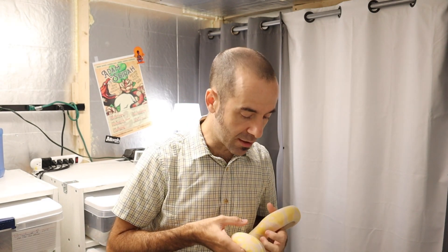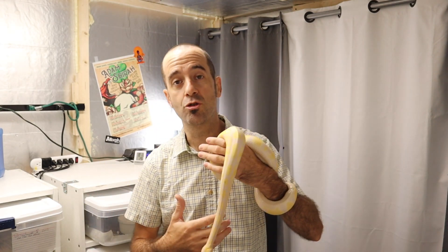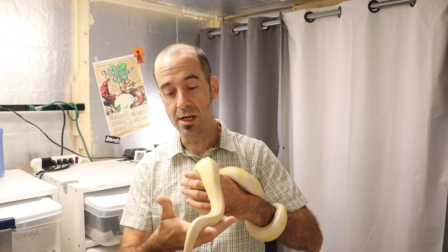One of the hottest trends in the industry over the past couple of years has been lavender albino ball pythons, and what's become known as the dreamsicle project — the double recessive project of lavender albino with piebald ball pythons.